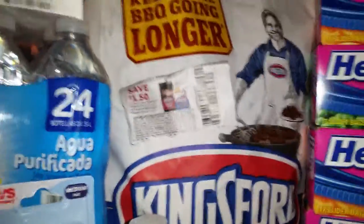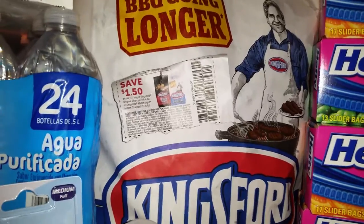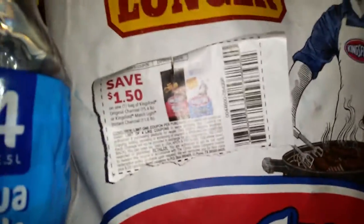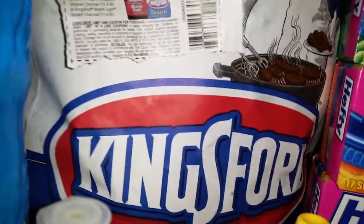I want to pan over here to show you the Kingsford Charcoal. After I left CVS, I quickly went over to Kroger's. They're having the buy six and get $3.00 off sale. I got the $1.50 coupon from the Red Plum insert today, so the Kingsford only cost me $3.00 for that bag of charcoal.